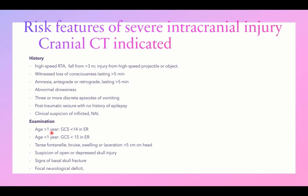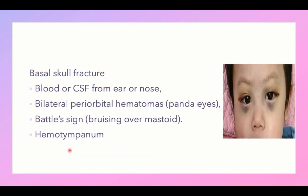From examination, risk factors include: Glasgow Coma Scale less than 14 in age less than one year, or less than 15 in children over one year; tense fontanel; bruises, swelling, or lacerations; suspicion of depressed or open skull injury; signs of basal skull fracture; focal neurological deficit; signs of lateralization; unilateral dilated pupil; and focal seizures. Any focal neurological deficit warrants cranial CT.